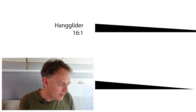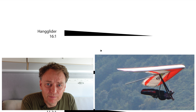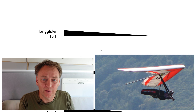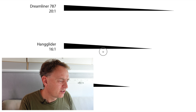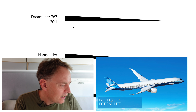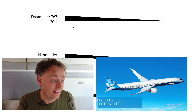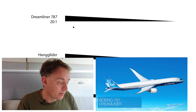Hang gliders come in at 16 to 1. Now we're getting somewhere — that starts to give you a lot of options as to where you go for the altitude you've got. Next, the Dreamliner 787 — a much more modern airliner than the Boeing 767. Assuming both engines stop, the glide ratio is roughly 20 to 1. That's actually starting to get pretty good — look at that angle, it's getting pretty shallow.